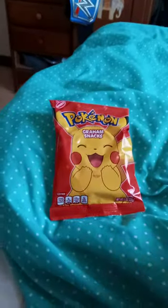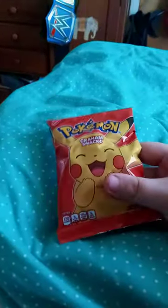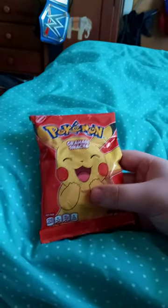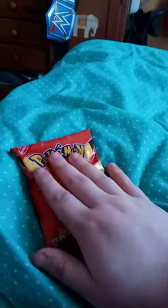Hey guys, BrettMast here. Check this out — we got this thing called Pokemon Graham Snacks. I found these at Walmart and I'm wondering what they look like in person.